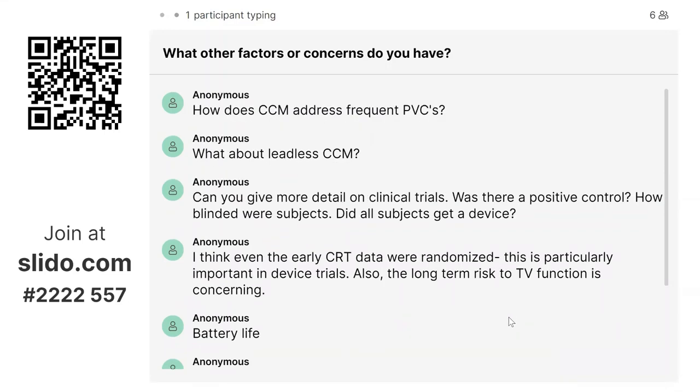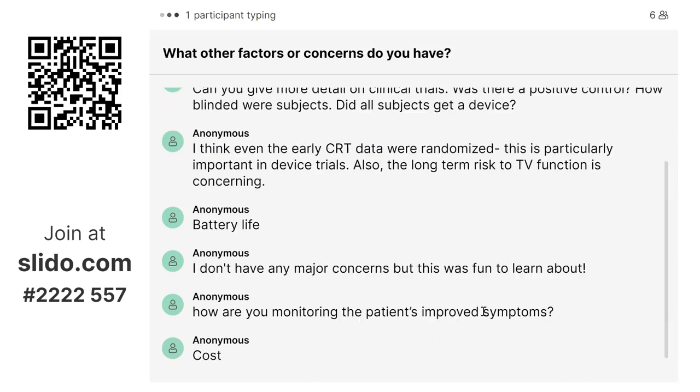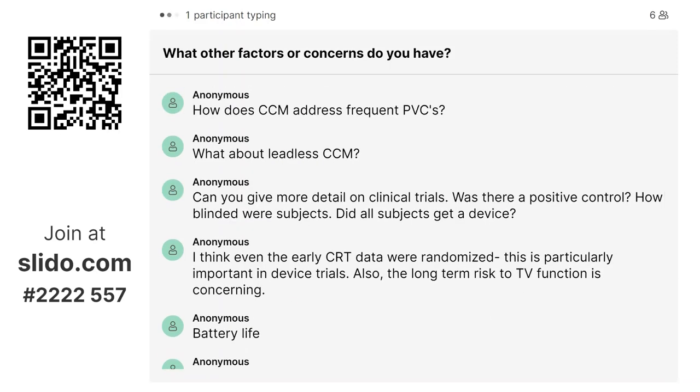Regarding how CCM addresses frequent PVCs: it doesn't directly address them. It has two leads that sense an intrinsic beat. If it senses a PVC, it will not stimulate. As for a leadless CCM — we're not quite there yet.